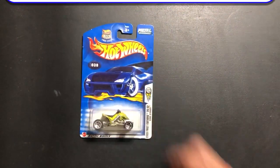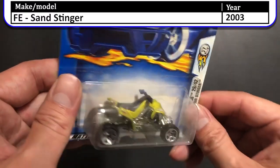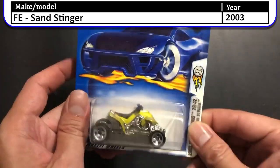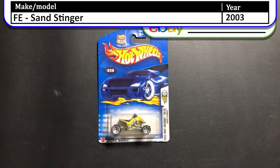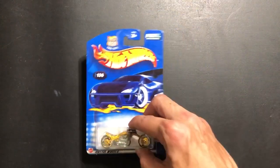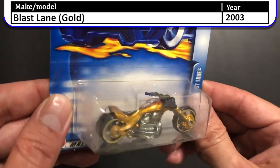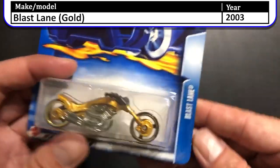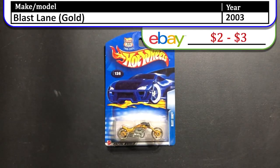Here we have the 2003 First Edition Sand Stinger. This one is a pretty cool looking ATV. From four-wheeler to two-wheeler, next we have the 2003 Blast Lane. This is the gold model with the Hot Wheels logo on the gas tank and that chopper style front fork. I really like the motorcycles so this was one for the collection.